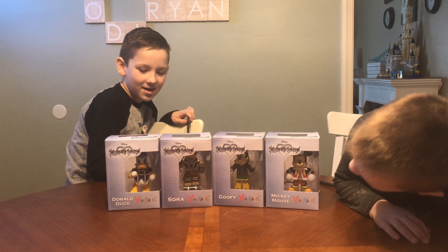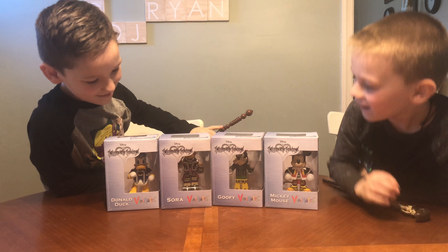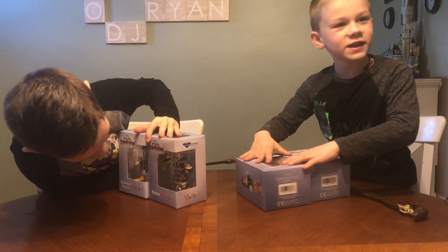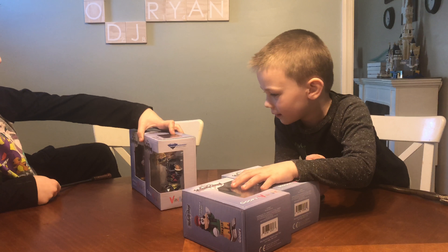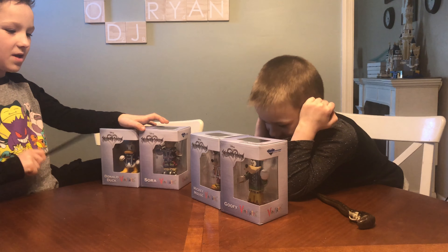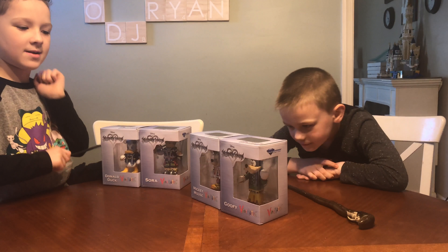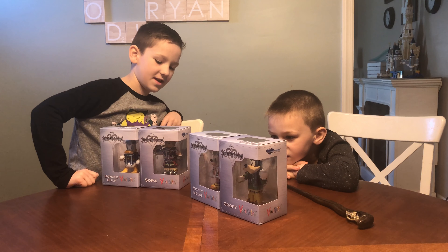We got Kingdom Hearts Vinni-Mates! On my side I got Mickey and Goofy, and on my side I got Sora and Donald Duck. Kingdom Hearts Vinni-Mates are available now. It's Series 1 and it's about $9.99 each. And these are not for children under the age of 3.